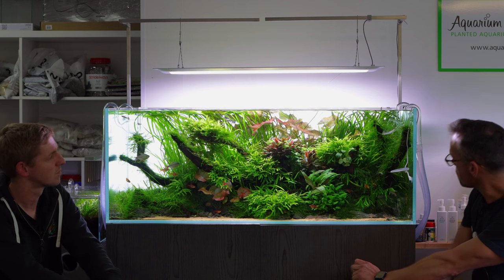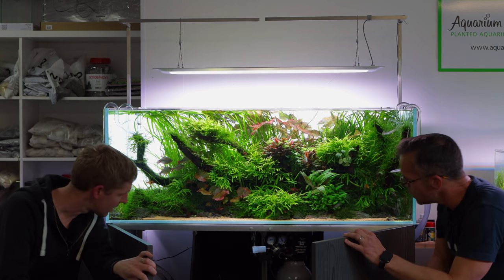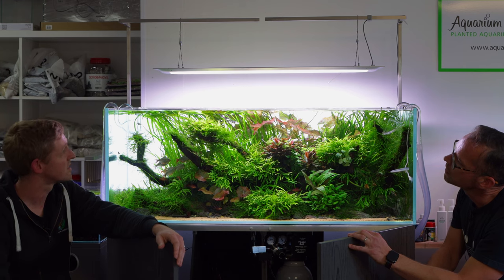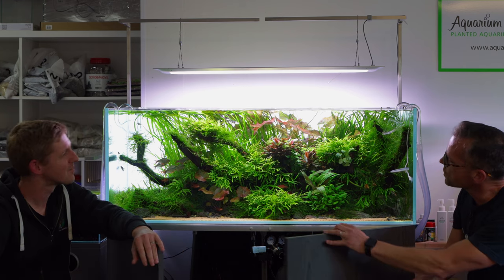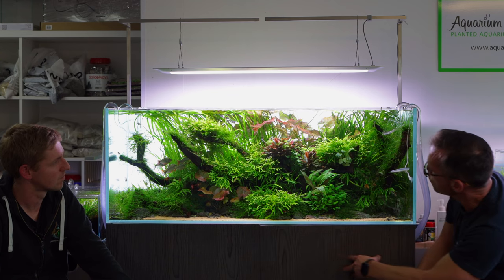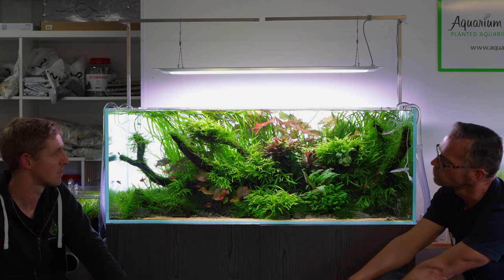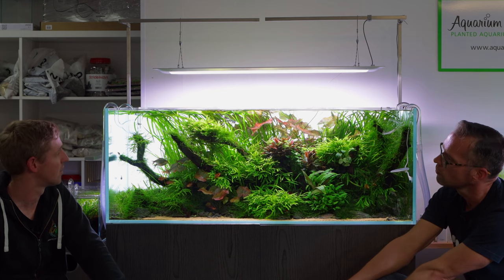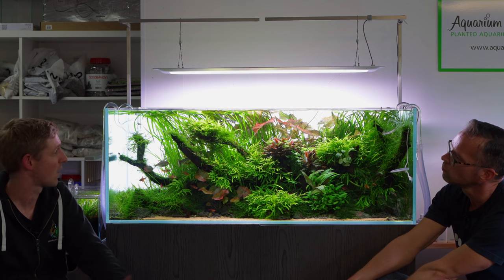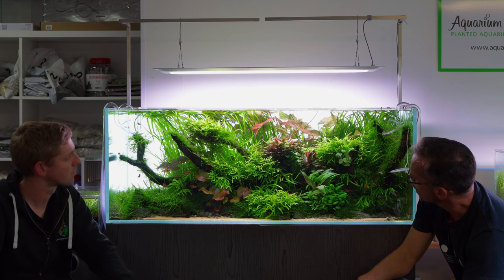Filtration is two Biomaster 600s - one on each side. In a high-energy setup you want to go bigger with filtration because you raise one thing you raise everything. The media has been changed to Seachem Matrix, replacing much of the mechanical filtration with biological. Biological filtration is the most important in aquascapes like these, though there are sponges in there too.